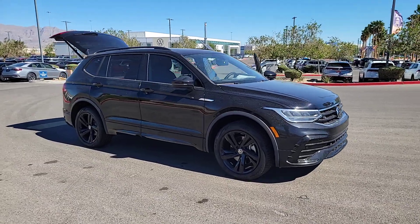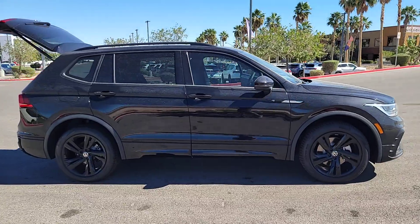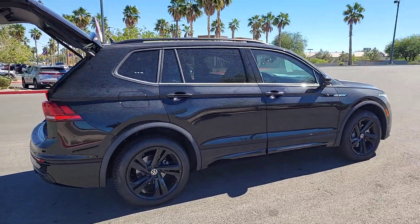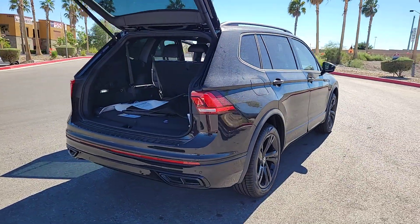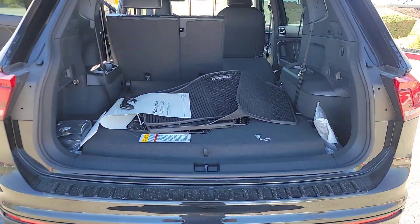Get acquainted with the 2024 Volkswagen Tiguan. This versatile Tiguan was built to keep up with your family's busy lifestyle. Standout fuel efficiency, available third-row seating, flexible interior configuration, and advanced safety and connectivity tech make road trips and errands easier than ever before.